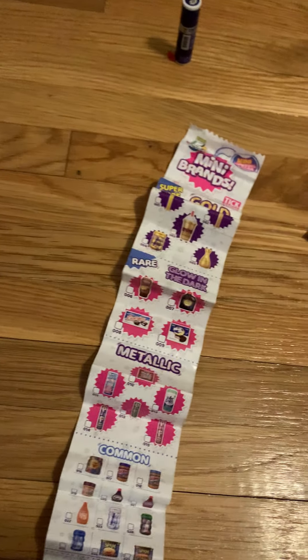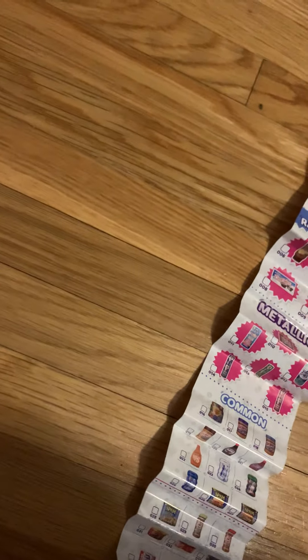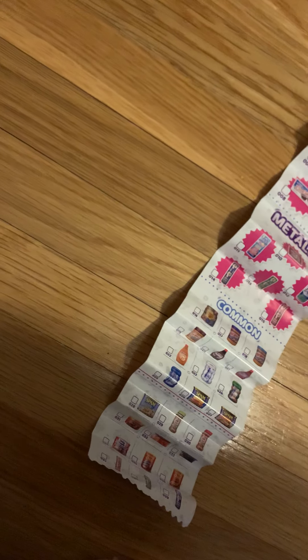Oh my gosh, it is a glow in the dark! So the words glow up but not the whole thing. I'll rate this one a nine out of ten — I really like it, but I wish there was something inside it. If you open it up, there's just foam inside. Anyway, I just closed it back up. There are so many details on this one too; I love how they put so much effort into the details.